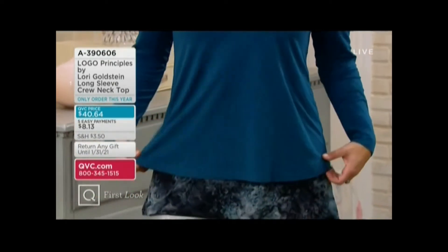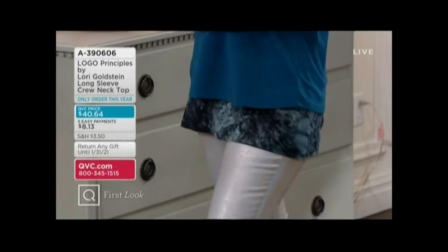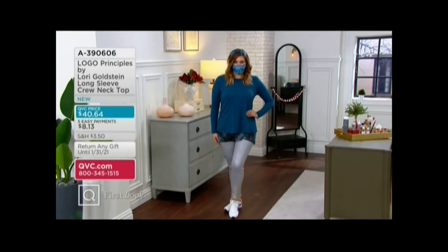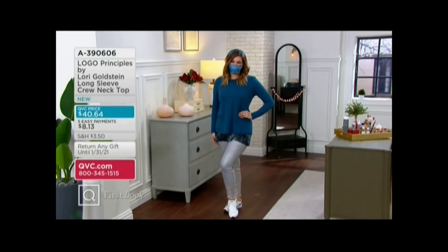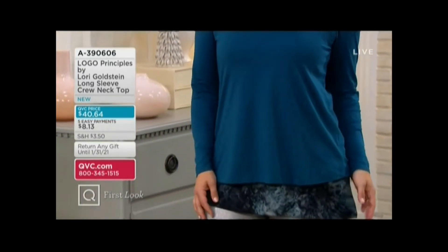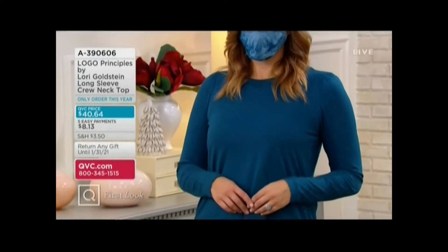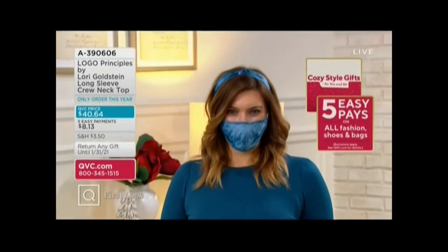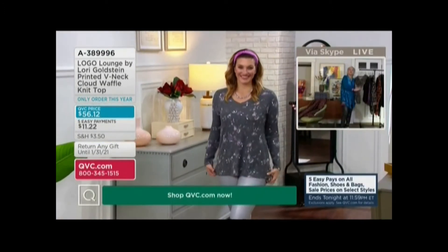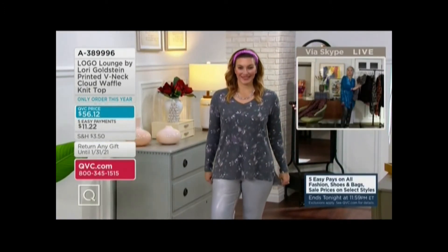You are probably going to feel the same exact way. It's Lori's newest principles top and it's not just the easy fabric and the easy silhouette — it's the extra detail of this darling little sleeve that you're going to absolutely adore. And then the price was just right: $40.64. Only order of the year. And then the easy pay that lets you bring it home for the softest, coziest, major fabric.